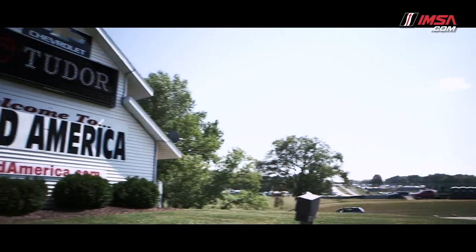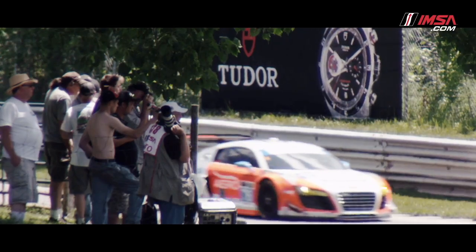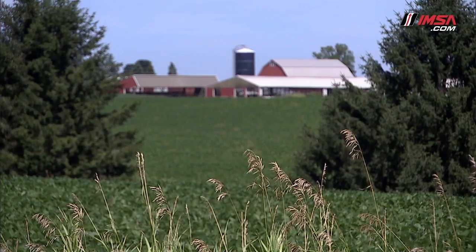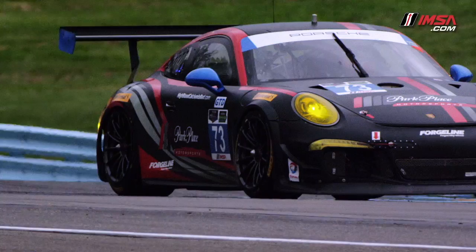Road America is an awesome event. It's a lot of families, a lot of people sitting up on the hills enjoying the racing all day. A really cool place as a fan to be able to walk around and see almost every corner. Wonderful racetrack, great area, cool town in Elkhart Lake. One of the best areas in the country to go see a race — definitely worth the trip up there.